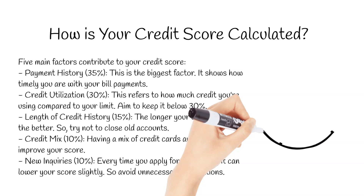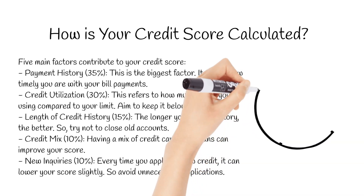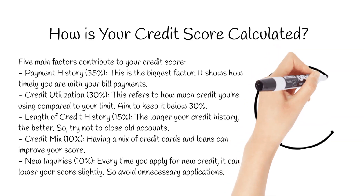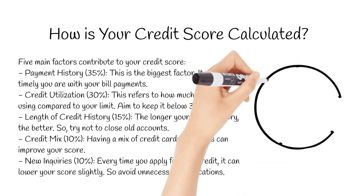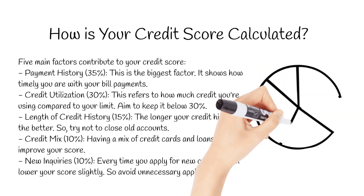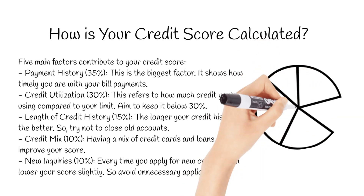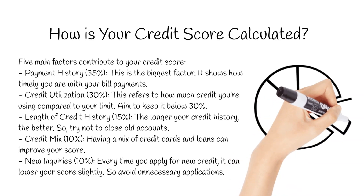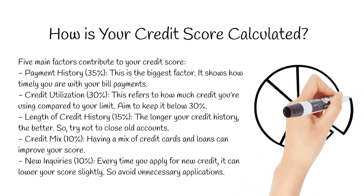The length of your credit history also matters. The longer you've had credit accounts open and managed responsibly, the better. Having a mix of credit cards and loans can also give your score a boost. Finally, every time you apply for new credit, like a loan or credit card, it can lower your score slightly, so avoid unnecessary applications.